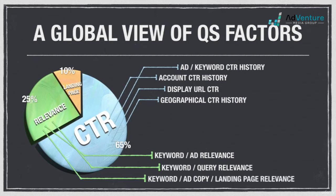And keyword ad copy to landing page relevance, which is how relevant the keyword that triggered the ad and the text of the ad is to the topics discussed in the page users land on after clicking the ad.